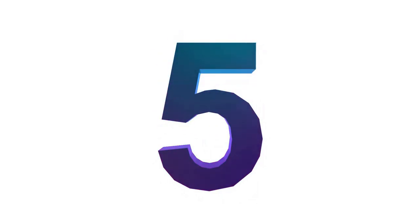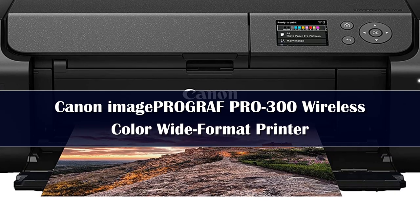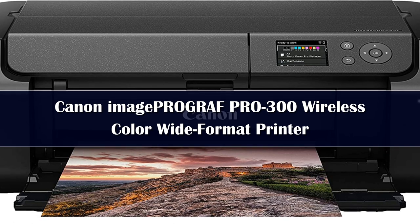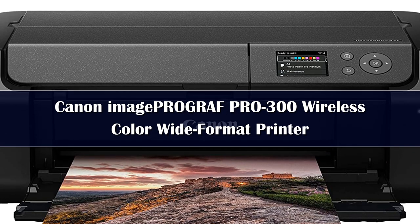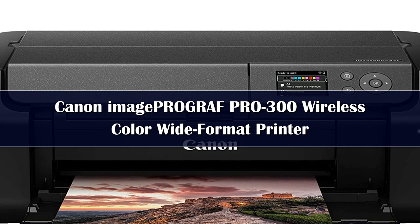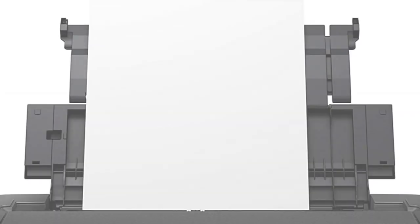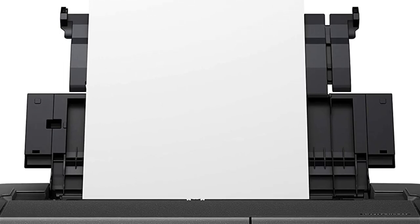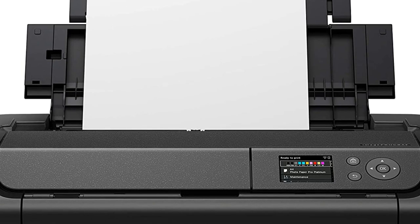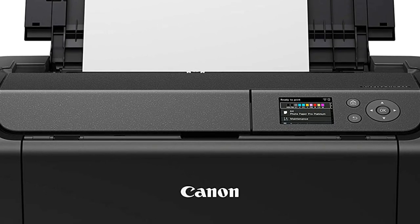Number 5. While the other picks in this article are all great printers, they're mainly designed for general purposes like everyday printing and scanning. If you're looking specifically to print photos and want the best print quality you can get, the Canon ImageProGraph Pro 300 is your best bet. It produces incredibly detailed, vibrant, and colorful photos with no banding or other artifacts, and it can print on wide format paper sizes up to 13 inches by 19 inches.